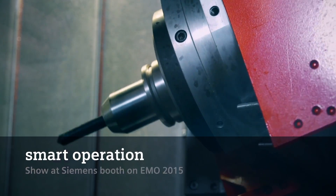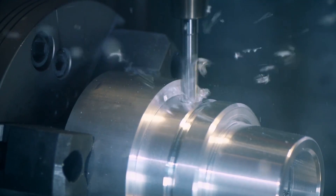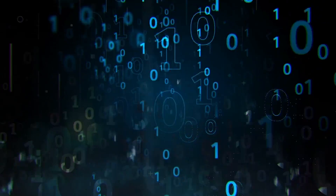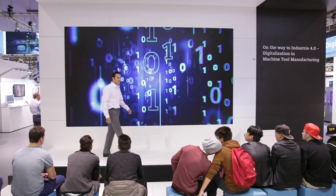Look forward to five fascinating minutes that will bring you safely into a digital future. Hello and a warm welcome to Smart Operations at Siemens.